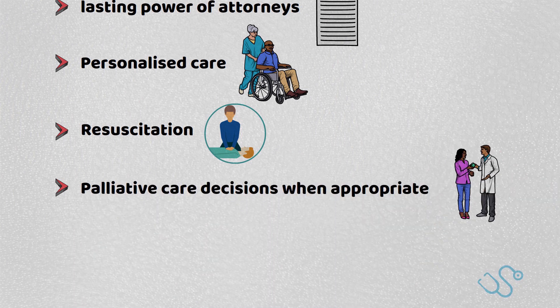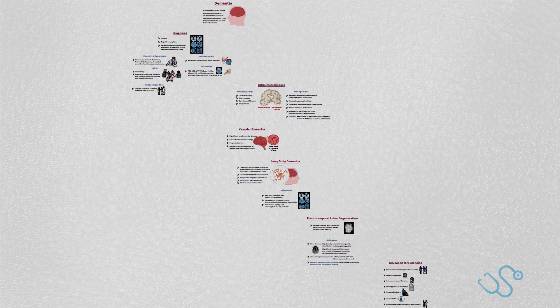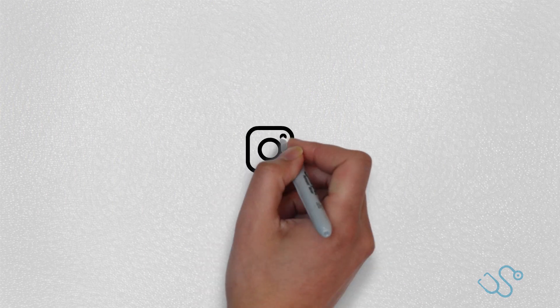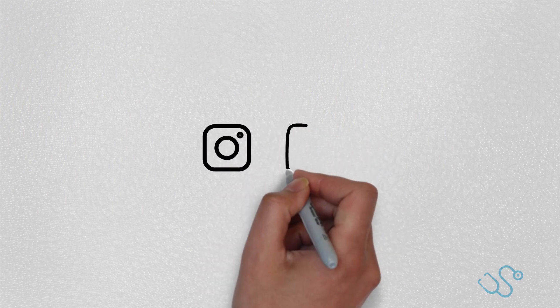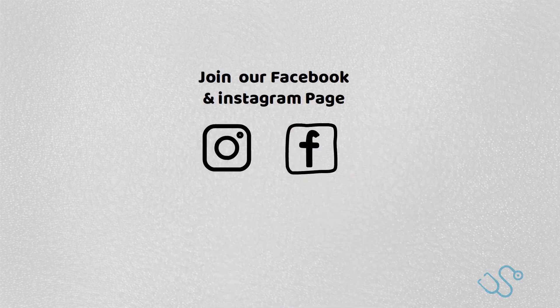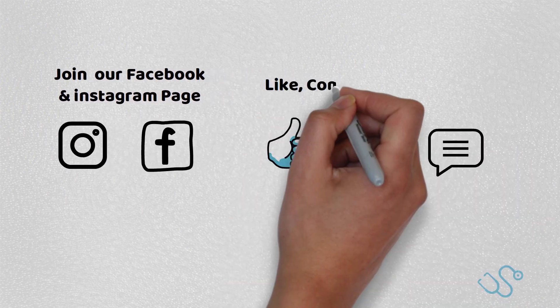I hope that helps. Dementia is a horrible condition and a minefield to navigate. I hope that this gives you an overview of what to consider for your patients in your career, but also as a rough baseline for your AKT exam. Head over to our Instagram page with the link below — we've got a ton of revision material there. Our Facebook page also has ongoing discussions about the AKT, so go over and check it out. If you've liked the video, be sure to like and subscribe, and I'll see you in the next video.